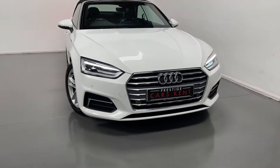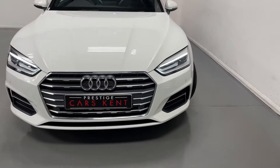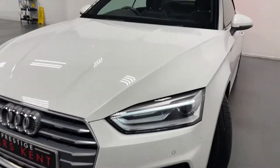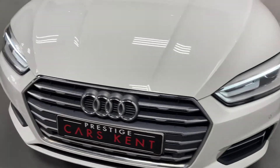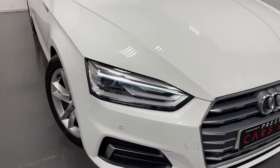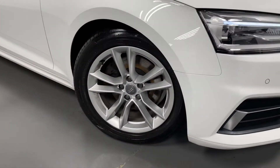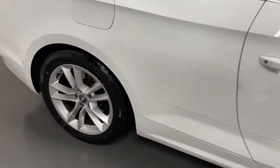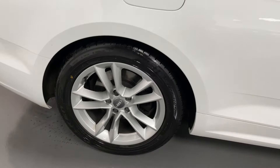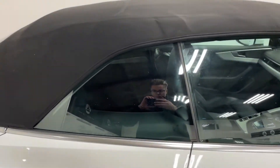Hi, this is James here from Prestige Cars Kent, walking guys around this Audi A5 convertible. As you can see, this car comes with LED daytime running lights, 17 inch alloy wheels, finished in silver, and blacked out rear tints.